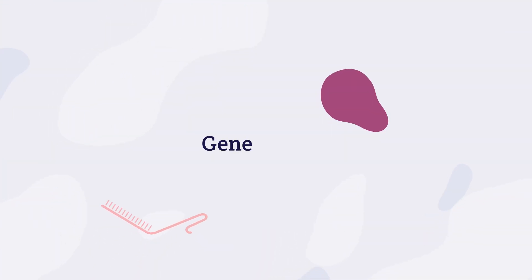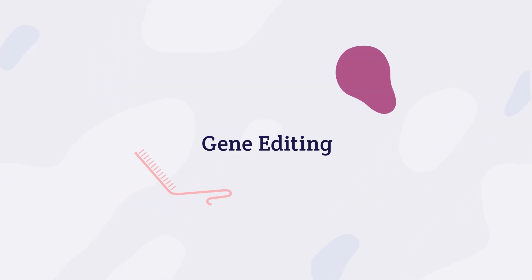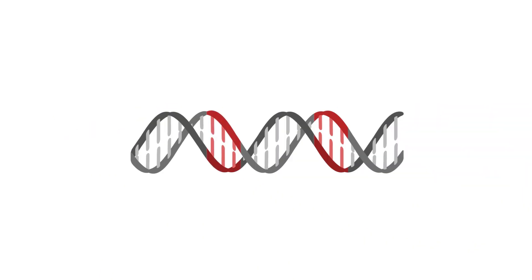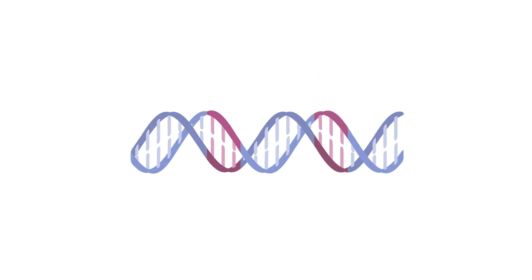Another approach being researched utilizes gene editing with CRISPR-Cas9 to deliver genetic material that can directly edit pieces of DNA within a cell. Gene editing is a type of gene therapy that corrects pieces of DNA by changing or deleting the information within the gene.